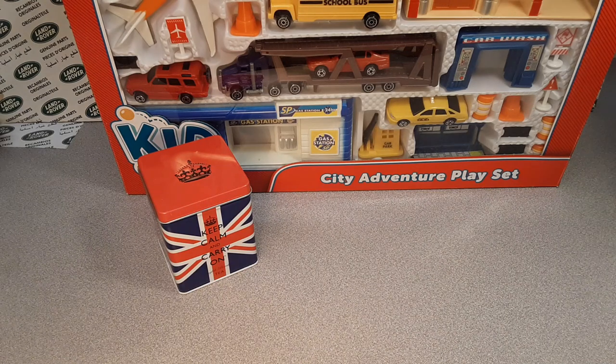G'day, g'day! How the hunk are ya? Welcome to Roverland! This is your friend Dan!